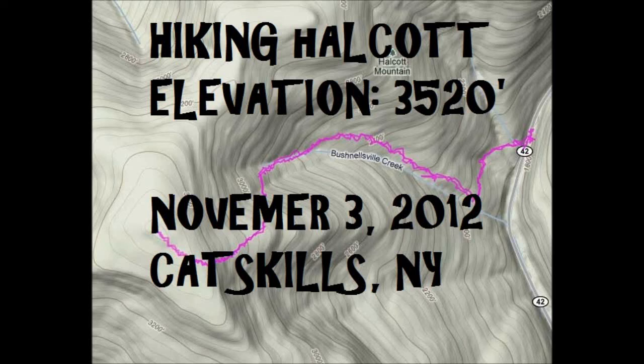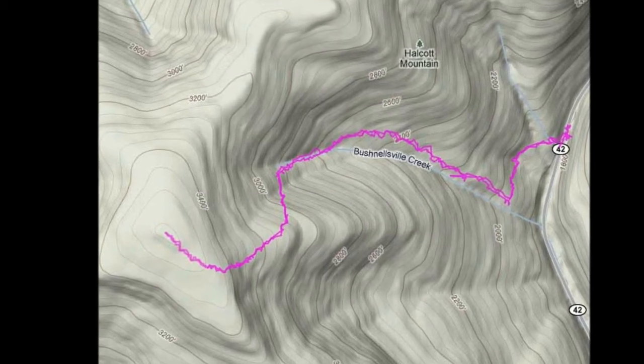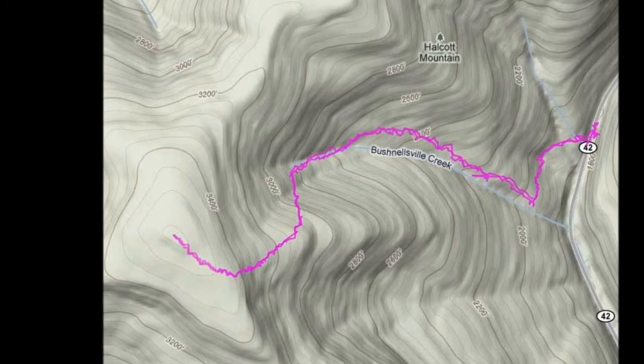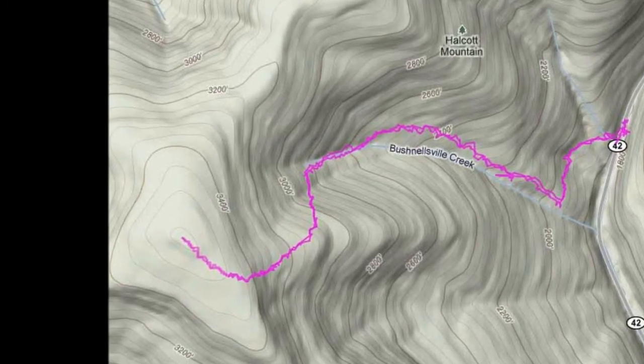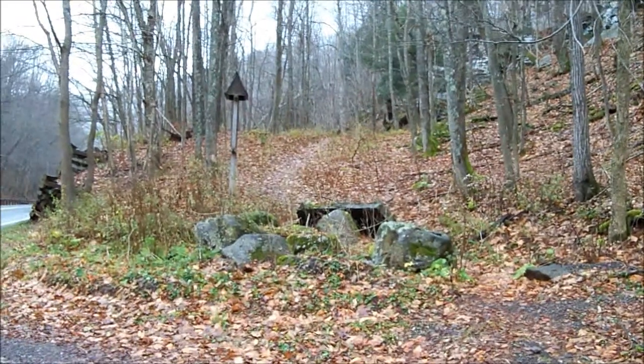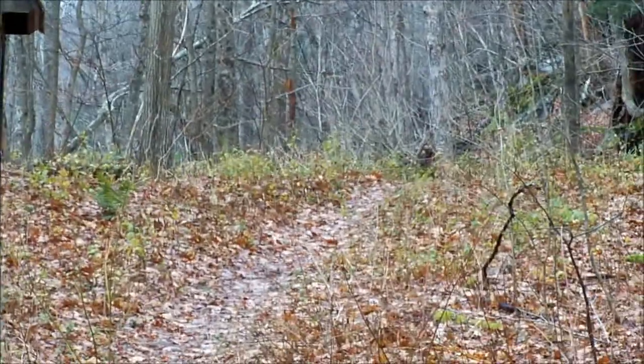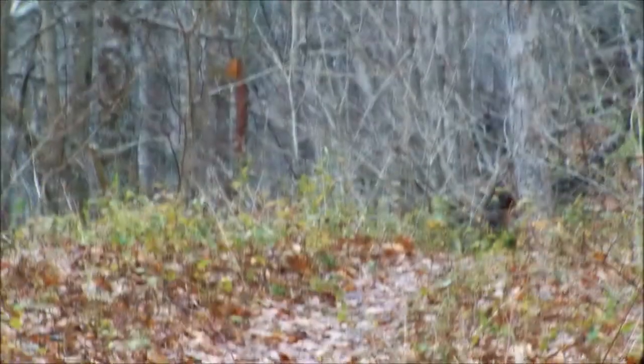Hiking Halcott High Peak in the Catskills, New York, elevation 3520 feet, on November 3rd, 2012. On this hike you start at about 1800 feet, so you do quite a bit of elevation gain. The hike is about two miles to the top of the mountain and about two miles back, so it's about a four-mile hike. It's also a bushwhack hike, so it can vary depending on exactly which way you go.